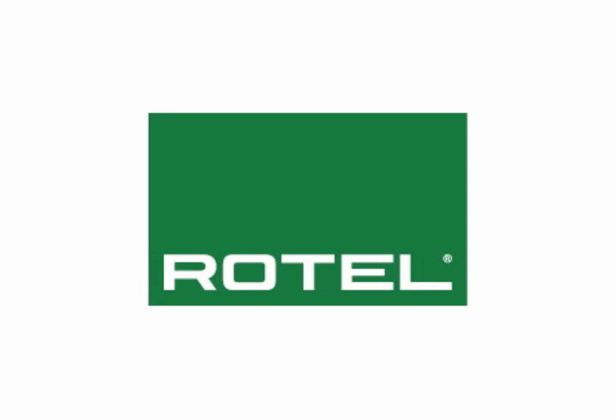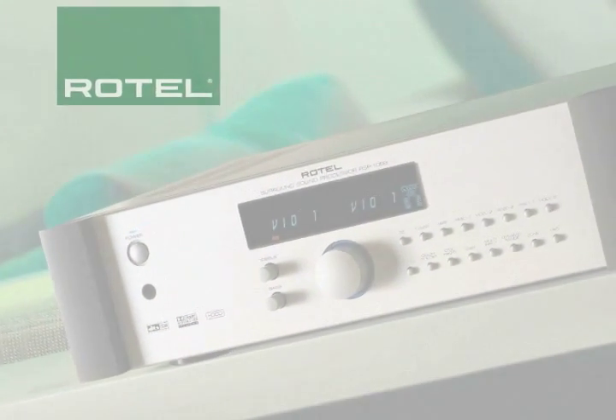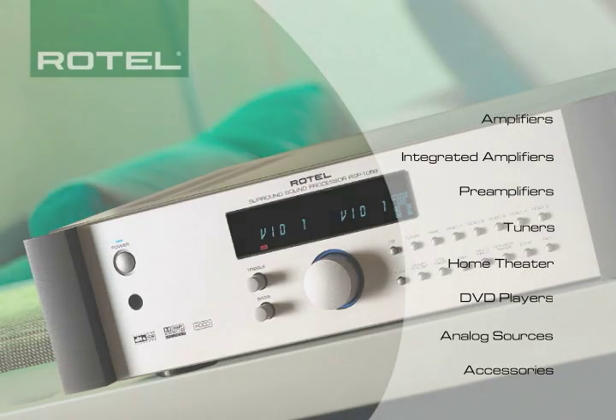Rotel. Just a brand name? Another company clattering for your attention? No. Rotel is far more than that. It's a 40-year-old family-owned company dedicated to the design and manufacture of the finest in affordable, high-performance home theatre and high-fidelity components.